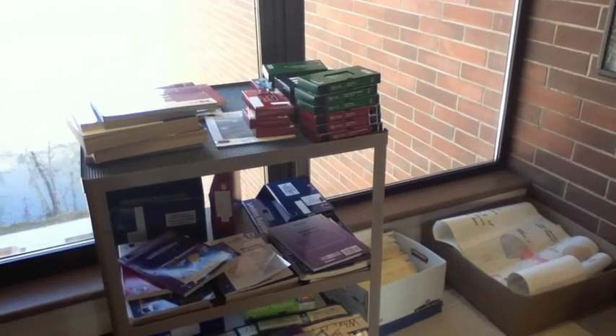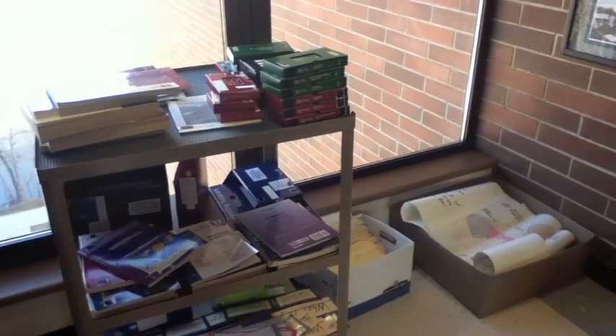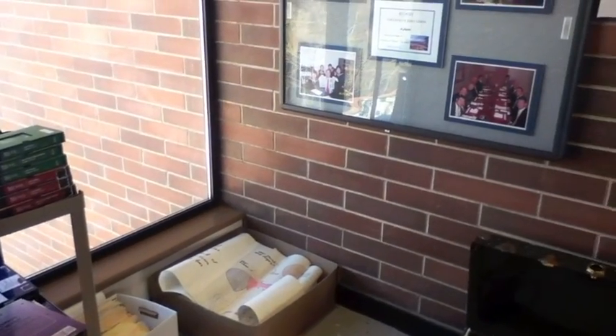There are free resources that you can use from the Curriculum Center to use in your future classroom.